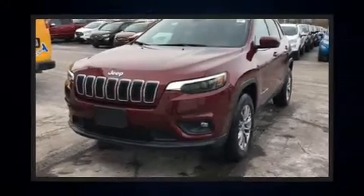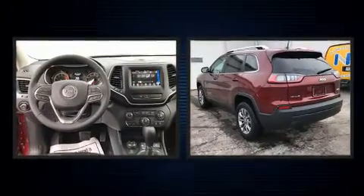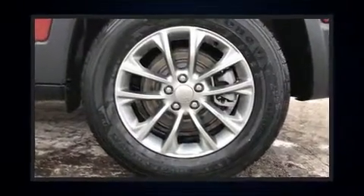You can expect a lot from the 2020 Jeep Cherokee. Jeep prioritized comfort and style by including a tachometer, variably intermittent wipers, turn signal indicator mirrors, a roof rack, and remote keyless entry.